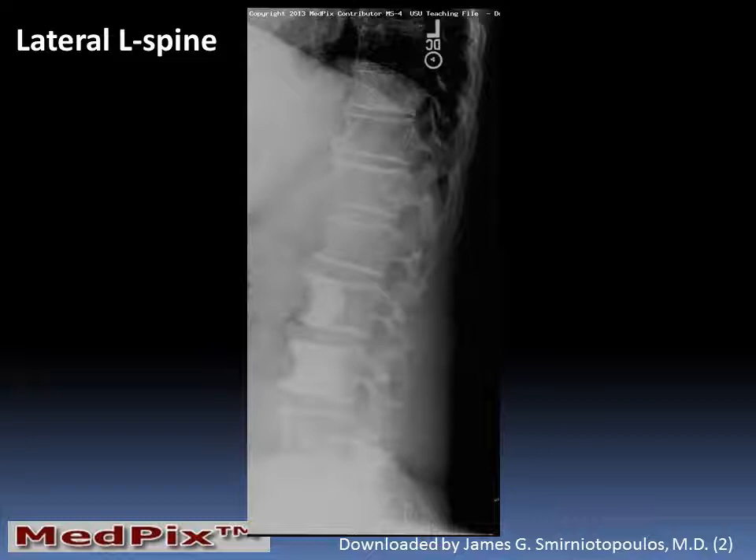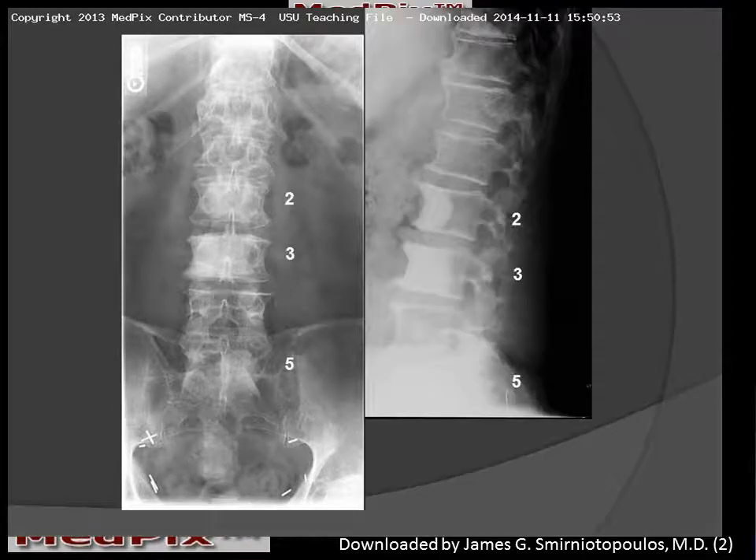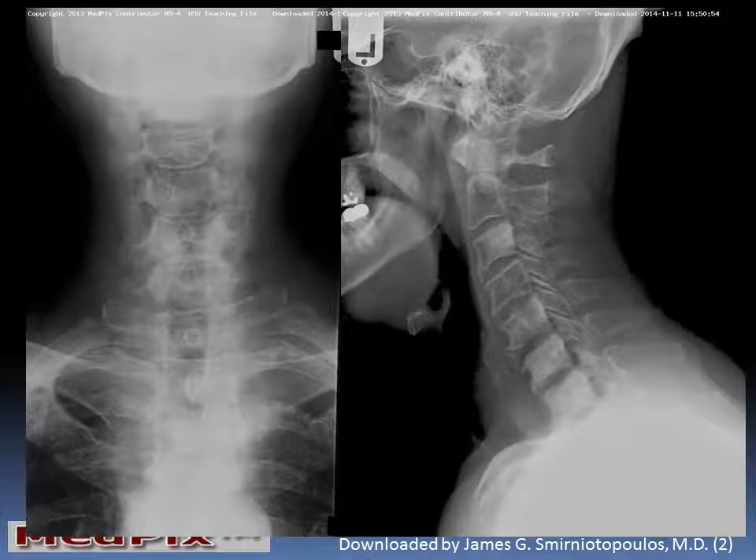The lateral view confirms the presence of several sclerotic lesions involving the lumbar vertebral bodies. These lesions are most prominent at lumbar levels 2, 3, and 5.